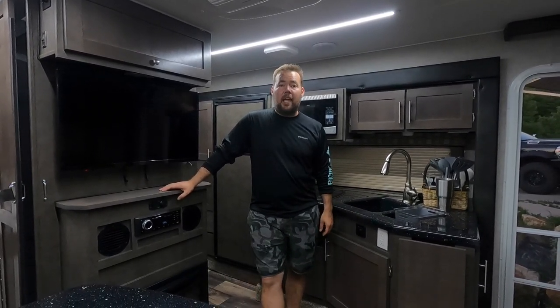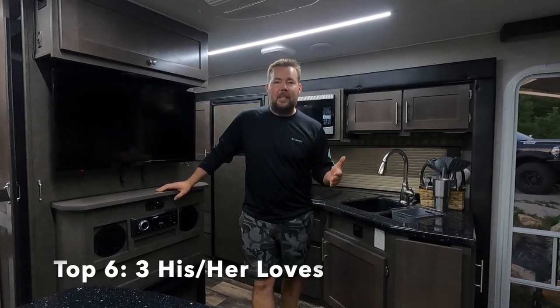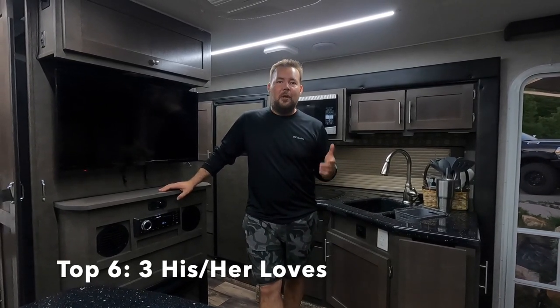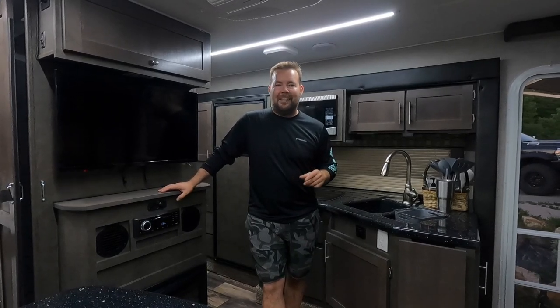Hey, welcome back to Cruising Views. This is Nate. Today Krista and I are going to be going over the top six things that we love most about our 2022 Host Mammoth camper after our very first camping trip in it.